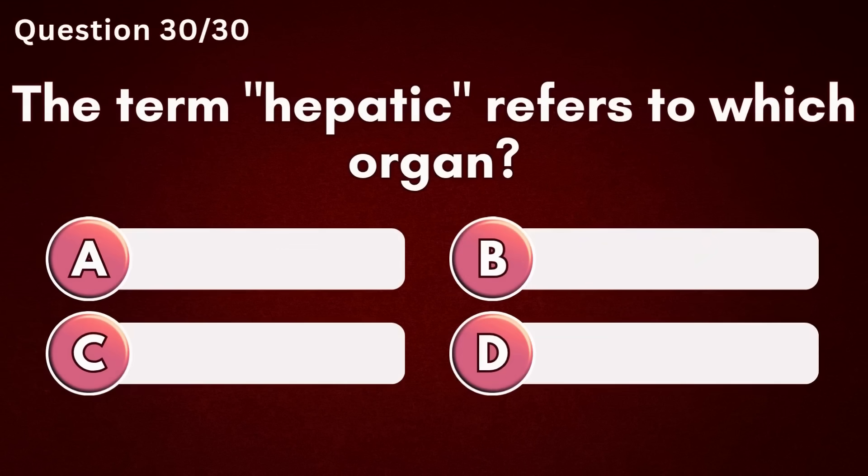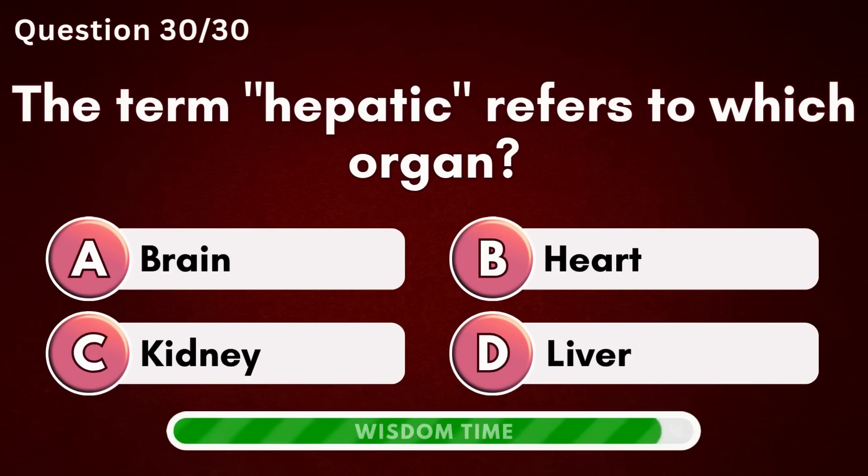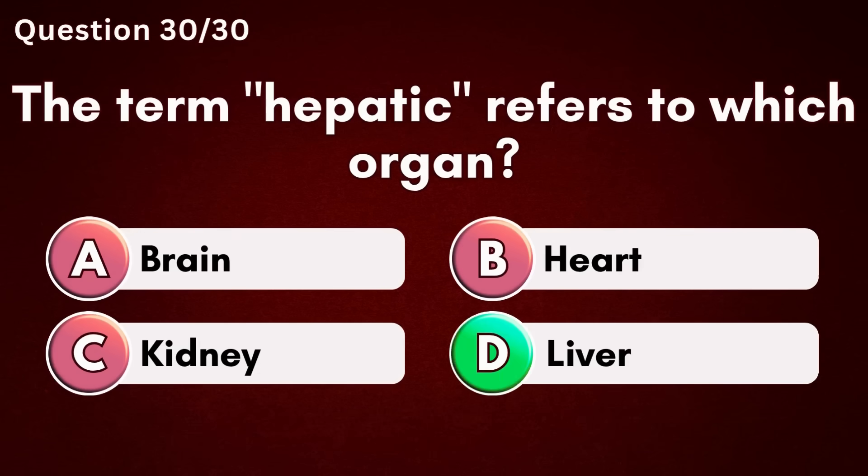The term hepatic refers to which organ? Answer D – Liver.